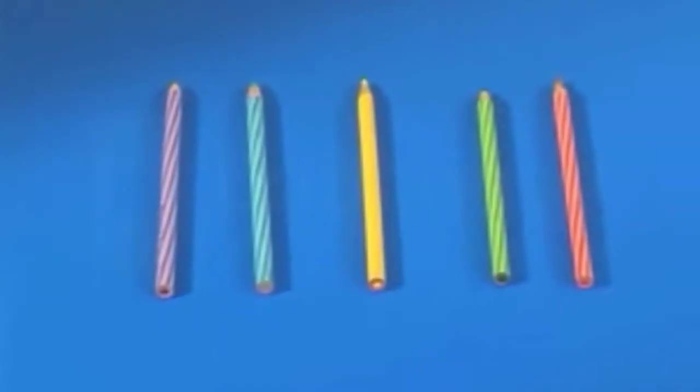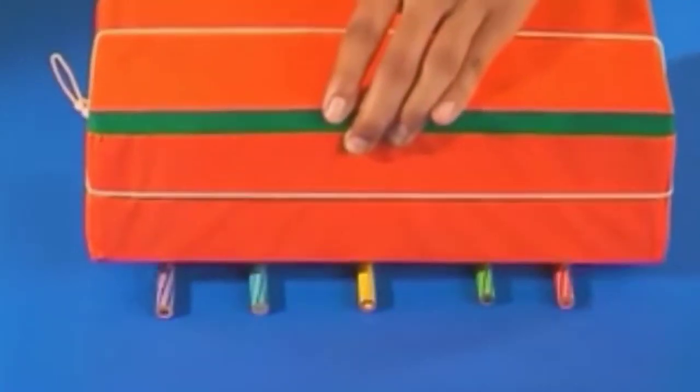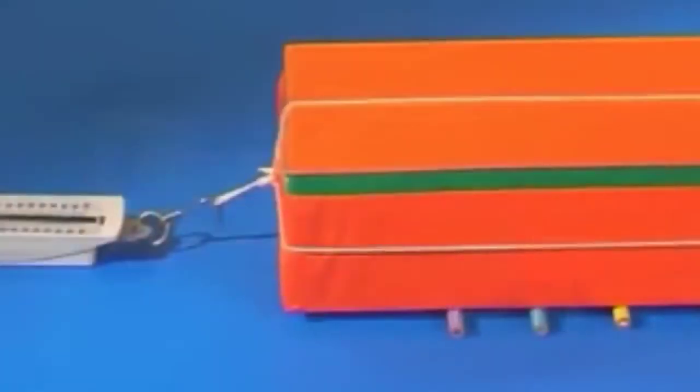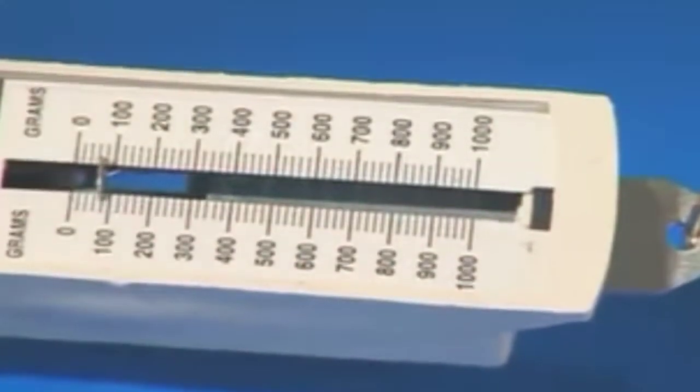Now place three or four pencils parallel to one another under the box, acting as rollers. Note the reading of the spring balance again. What do you observe? You will find that rolling friction is less than sliding friction.